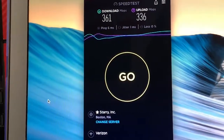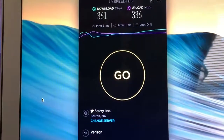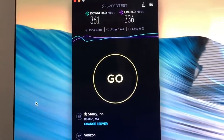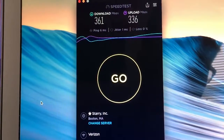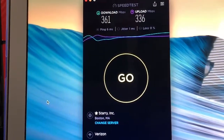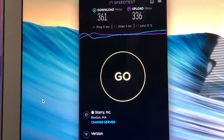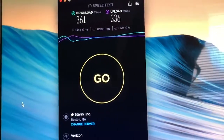These speeds speak for themselves — 361 download and 336 upload. This is insanely fast and more than enough for Netflix, YouTube, even uploading YouTube videos. This is much better than the Orbi or the Eero. I've tried all of them and never gotten anywhere near these speeds, so this is my recommendation.